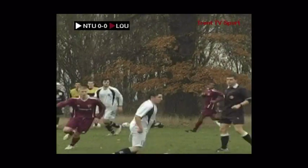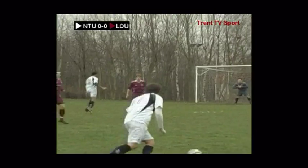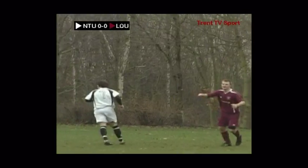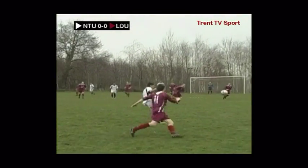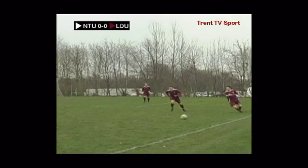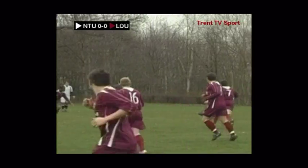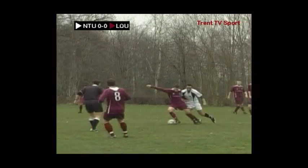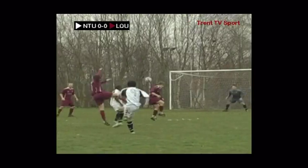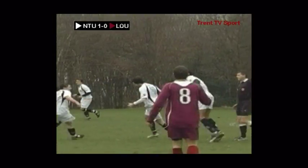Lockborough get the ball away but Sharp regains possession for Nottingham Trent. Comes out wide to Brown, swings one in — this time it's cleared as far as Pimbledon. In it goes again — Lockborough clear, only as far as Donoghue. Great touch into space, he's going for it.